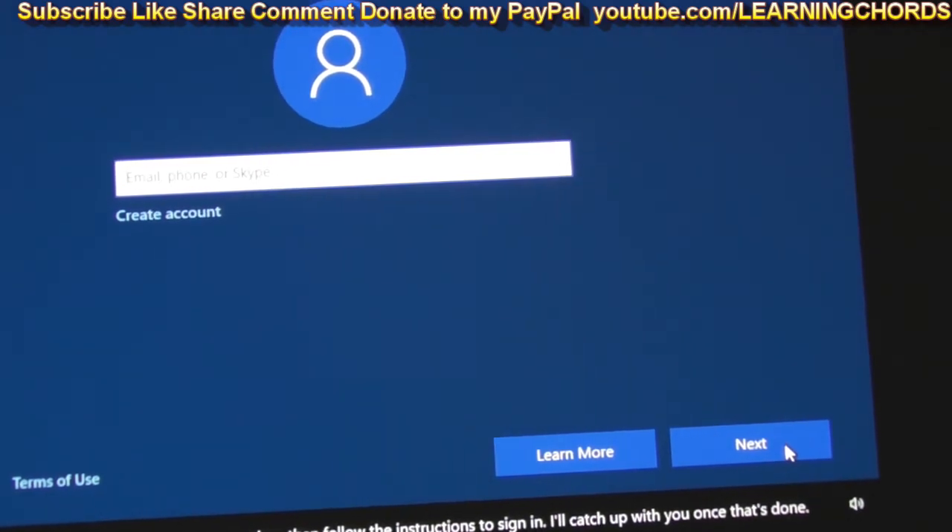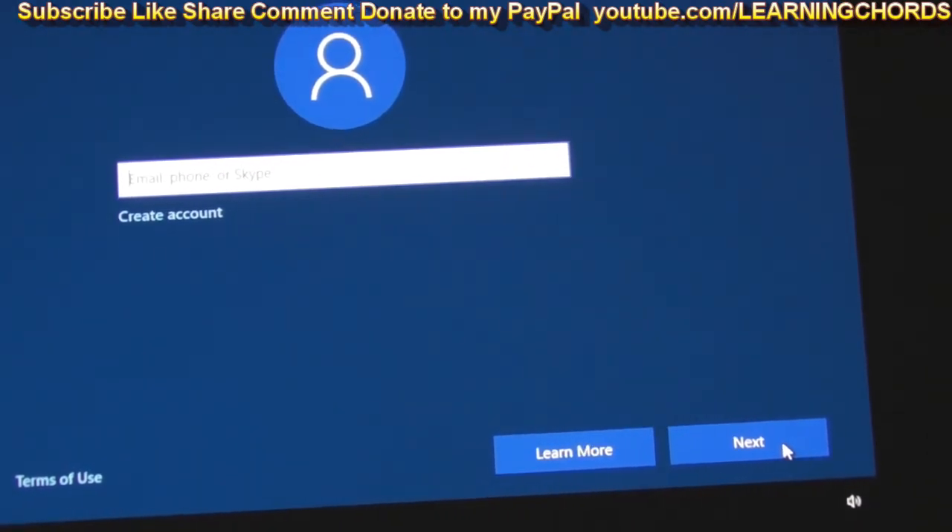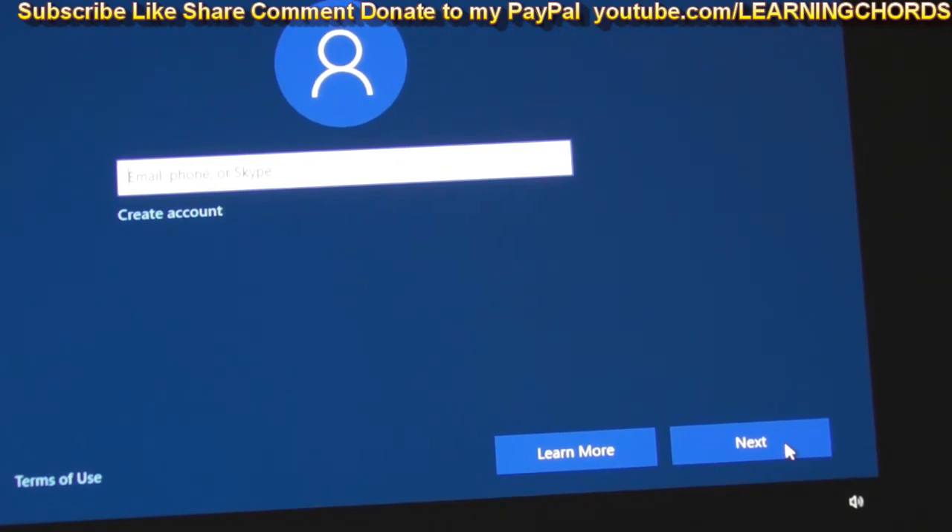So I don't have to... Type your email address or phone number, then follow the instructions to sign in. I'll catch up with you once that's done. Hold on. This is where they're trying to force you to set up an account with Microsoft, and I do not like when they do this. So what I've been told you need to do is unplug your internet connection, which I just did. And make sure if you have Wi-Fi, disconnect your Wi-Fi.